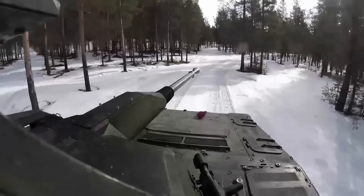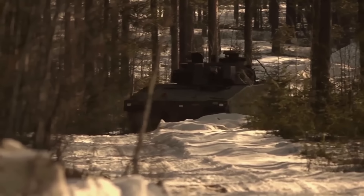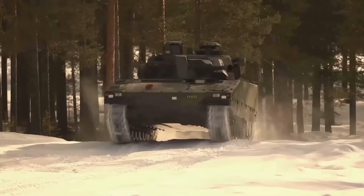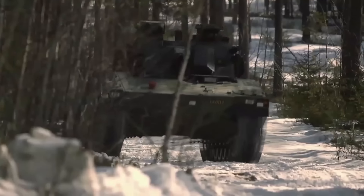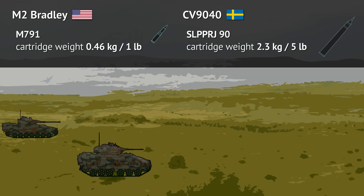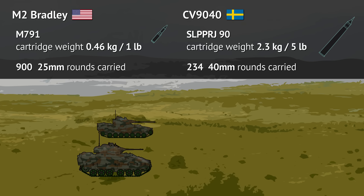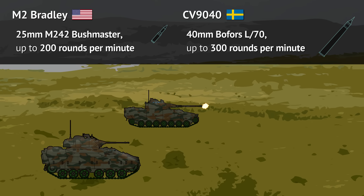The CV90-40 has a two-tier ready-to-fire system where only 24 rounds are really ready to fire in magazines, and another 48 are available in a rotating carousel for quick reload of the magazines, with a further 162 rounds stored in the vehicle. Bradley obviously carries many more rounds, which is understandable when you know its 25mm anti-tank rounds weigh less than half a kilo, compared to 40mm ones weighing five times more. Despite the size, the Swedish Bofors gun has a quicker firing rate than the Bushmaster gun, stemming from its original anti-aircraft gun roots.